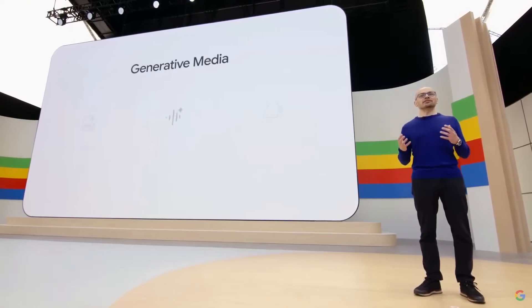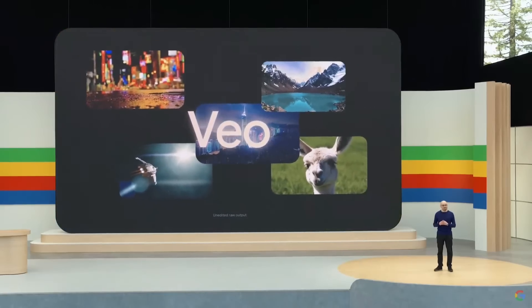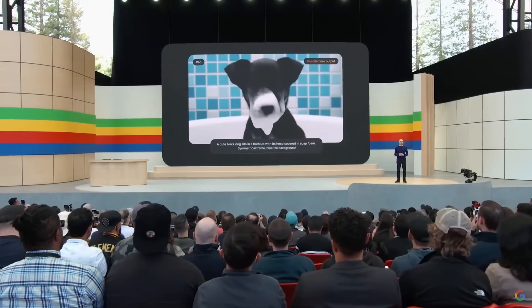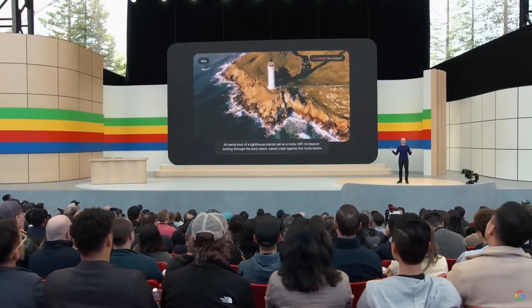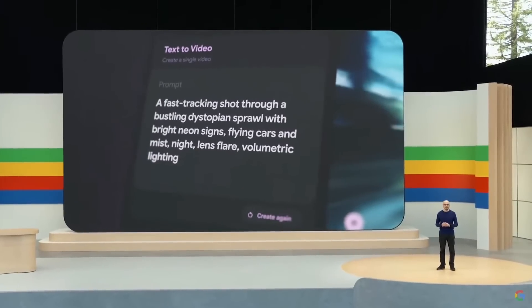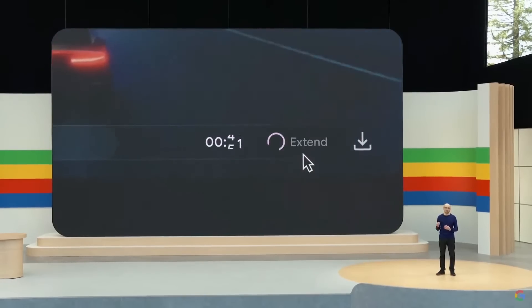There's one more area I'm really excited to share with you. Our teams have made some incredible progress in generative video. Today, I'm excited to announce our newest, most capable generative video model, called Veo. Veo creates high quality 1080p videos from text, image, and video prompts. It can capture the details of your instructions in different visual and cinematic styles. You can prompt for things like aerial shots of a landscape or a time lapse, and further edit your videos using additional prompts. You can use Veo in our new experimental tool called VideoFX, where we're exploring features like storyboarding and generating longer scenes. Veo gives you unprecedented creative control.